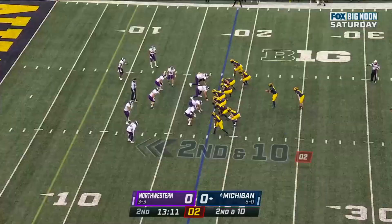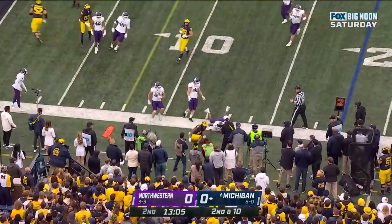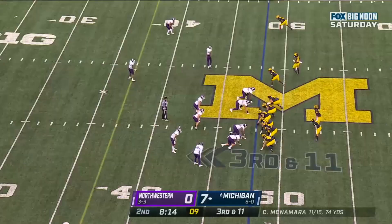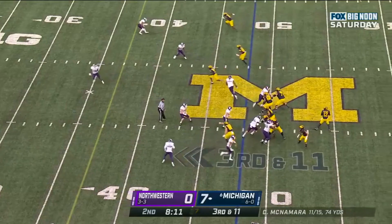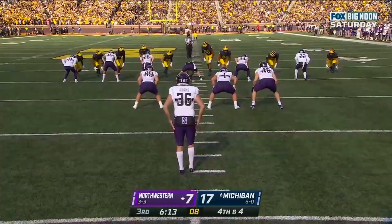He has a burst. Play clock winding down, they get it off, and here's a reverse — Cornelius Johnson with room and he's finally thrown out of bounds. McNamara guns it — nice throw, what a great catch — Cornelius Johnson out of bounds.